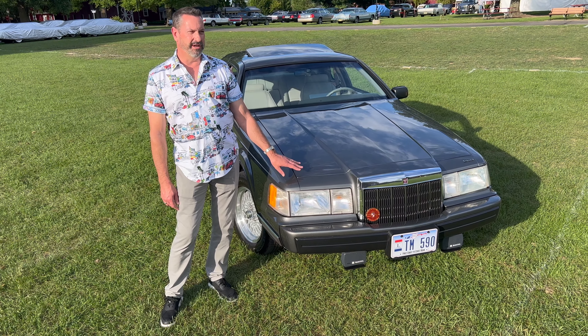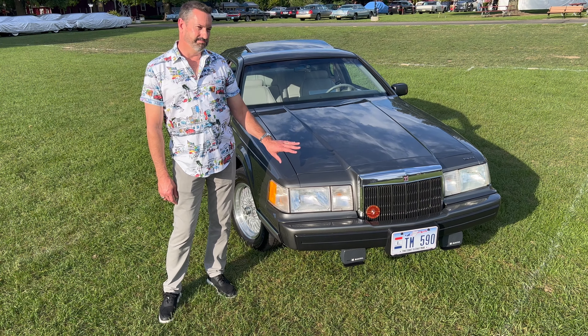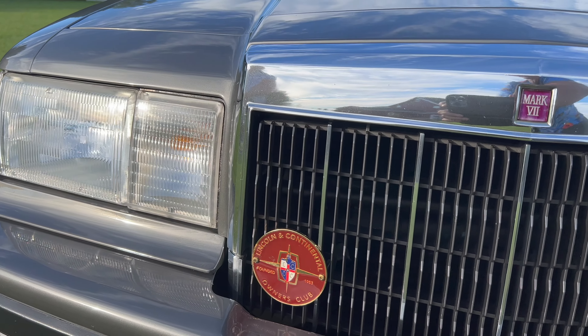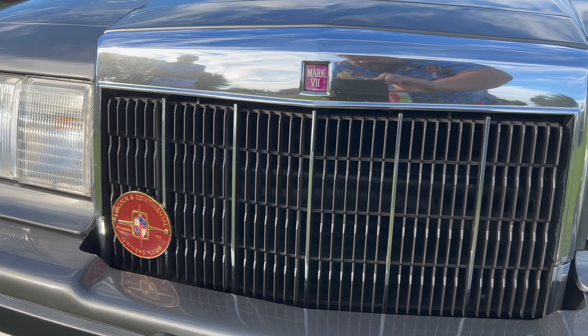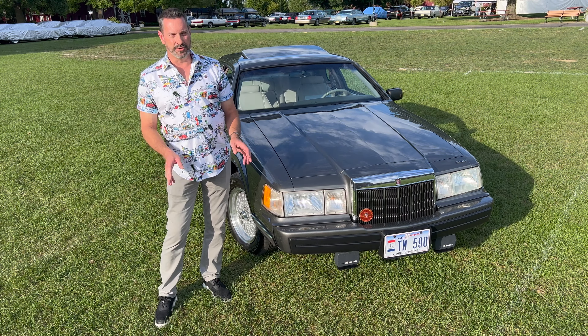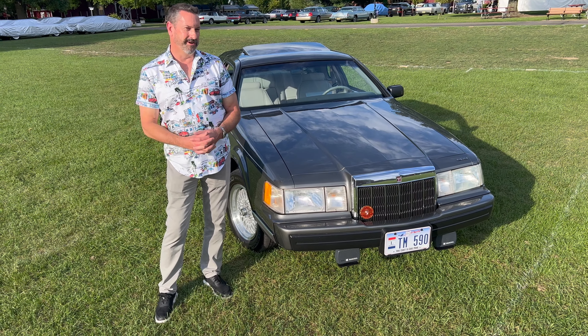We found it in, I believe it was 2018, and we have since completed a restoration of the body. The drivetrain didn't have to do much to it, but the interior has been redone. It's one that we enjoy driving to all the LCOC meets, cruise nights — just a great car for us.